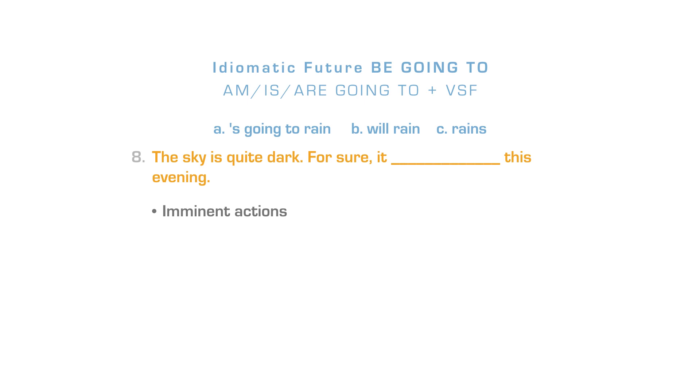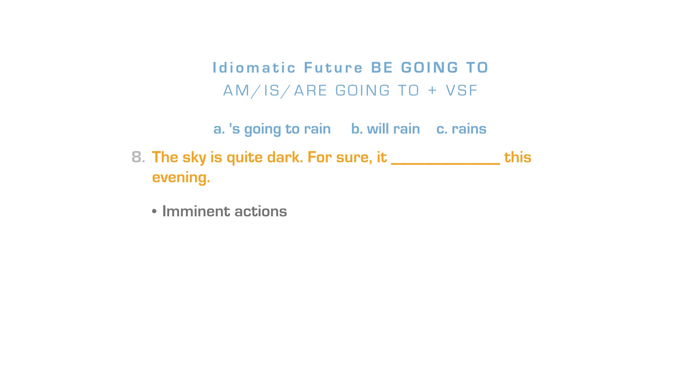The demotic future 'be going to' can be used for imminent actions when something is likely to happen. After am, is, are plus going to, the verb in its simple form is used. The sky is quite dark — for sure, it's going to rain this evening. The correct answer is letter A. There is very little difference between the present continuous and 'be going to.' When there's a difference, the present continuous emphasizes a fixed arrangement, while 'be going to' emphasizes someone's intention. For example: I'm going to ask Hilda to marry me — it is my intention to marry her.